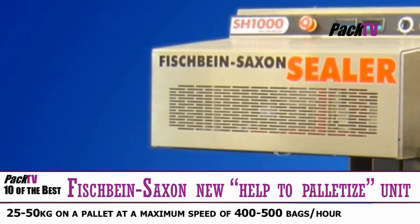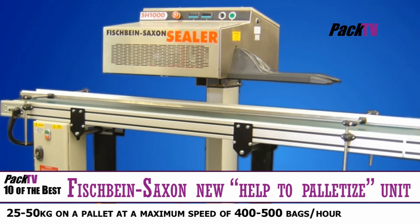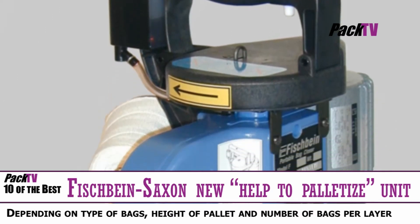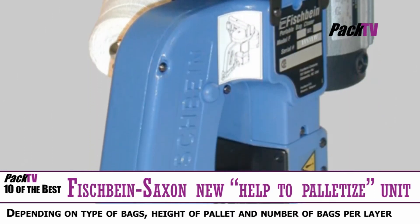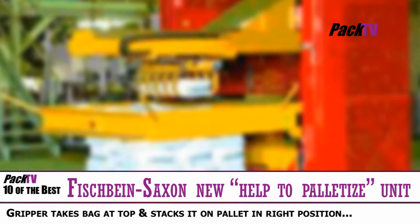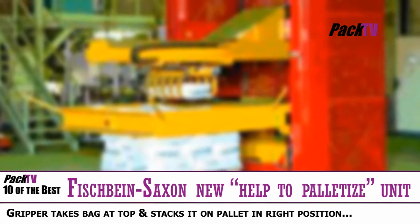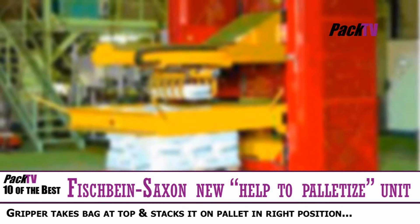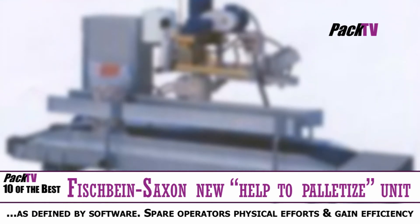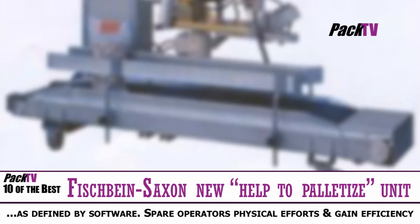We don't have images yet, but we do have news of the new Fishbind Saxon Help to Palletize unit. The Help to Palletize unit is used to pile up automatically bags of 25–50kg on a pallet at a maximum speed of 400–500 bags per hour, depending on the type of bags, the height of the pallet, and the number of bags per layer. Besides agricultural products such as potatoes, onions, or Brussels sprouts, the unit can also process non-agricultural products such as playground sand and ornamental gravel.